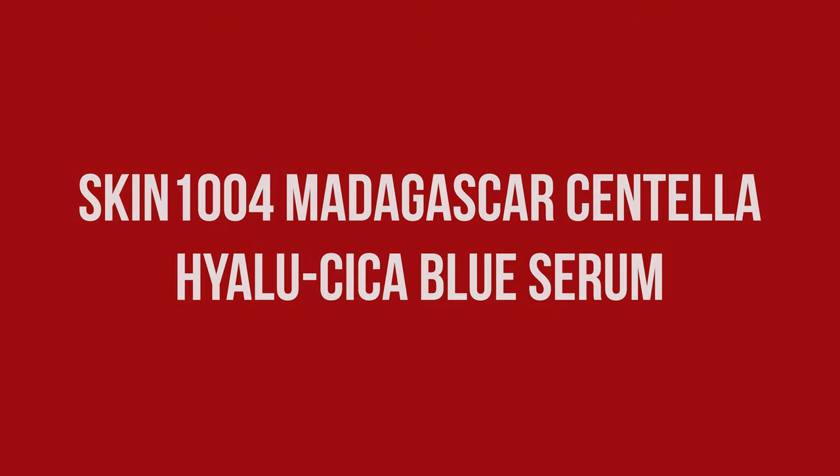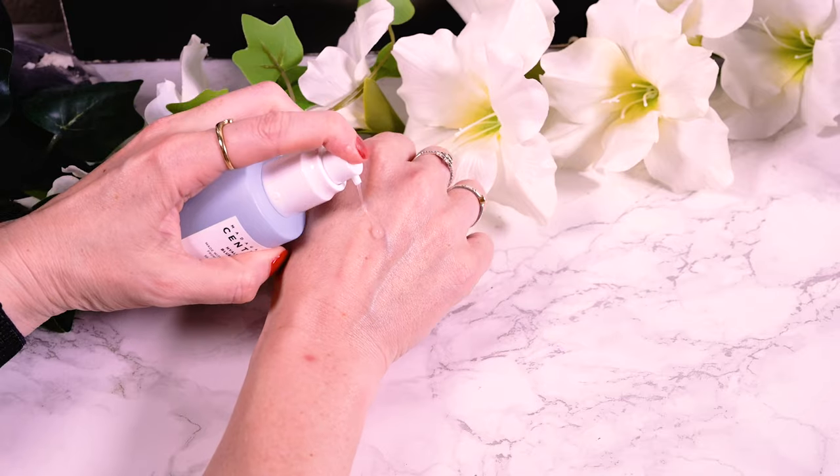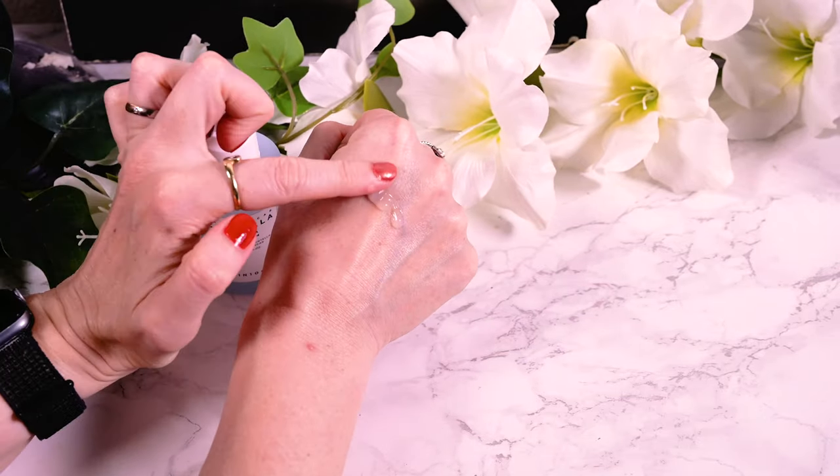The Skin 1004 Madagascar Centella Hyaluse Cica Blue Serum claims to soothe, brighten, and highly hydrate the skin. Just like the bottle, the serum has a light blue hue and a faint floral scent, which doesn't linger on the skin. Texture-wise it is thicker than your average serum, with a slight gel-ishness. Two pumps is enough for face and neck — the product feels very lightweight and spreads with ease, but has some tackiness that stays for the next few minutes.